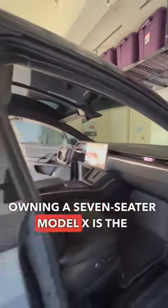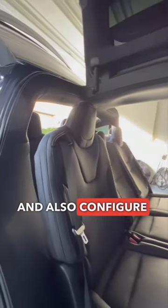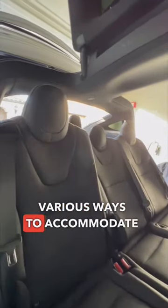One of the best parts about owning a seven-seater Model X is the fact that you can seat seven people in the vehicle and also configure the seats in various ways to accommodate cargo.